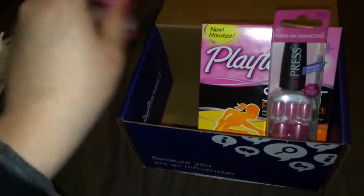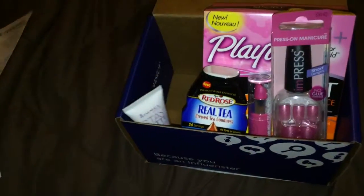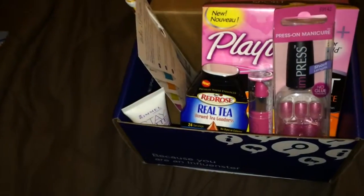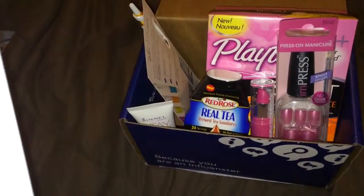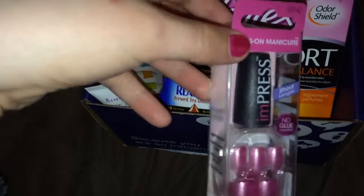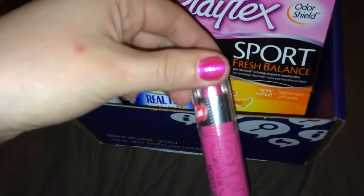So that is my influencer box. We got six items total, and there's a card. These range from $5.99 to $7.99. The lipstick is $1.99.